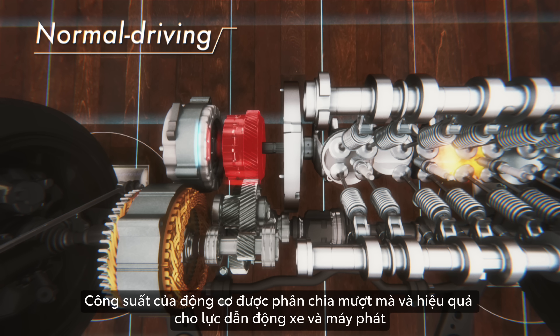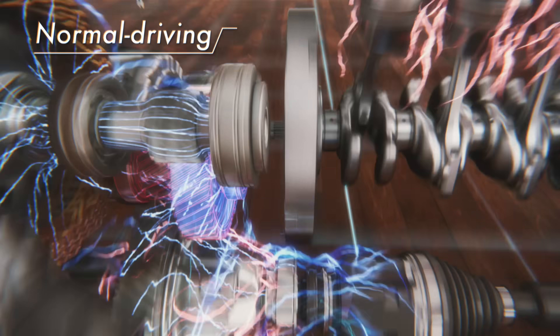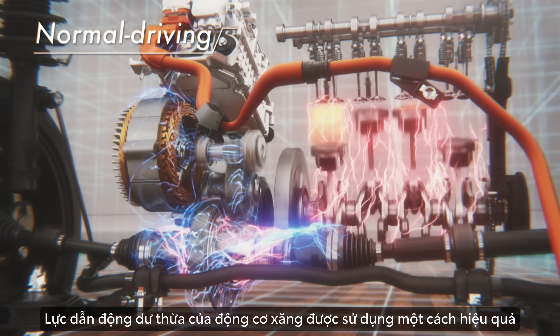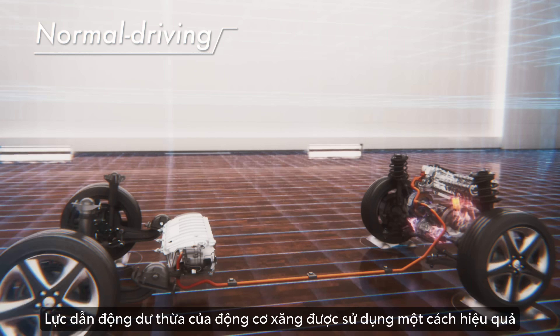Power is split smoothly and efficiently between vehicle propulsion and the generator. Waste-free propulsion using the engine efficiently.